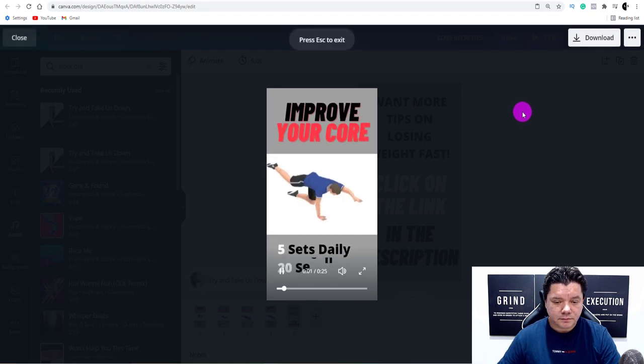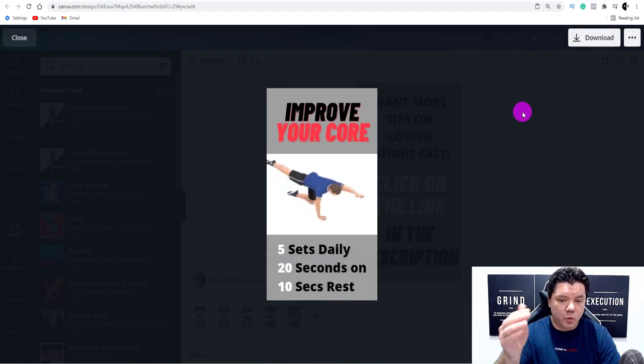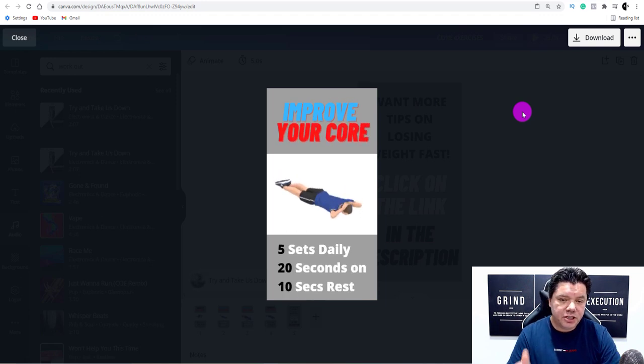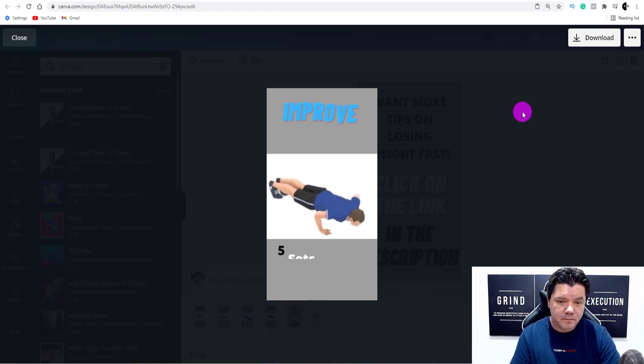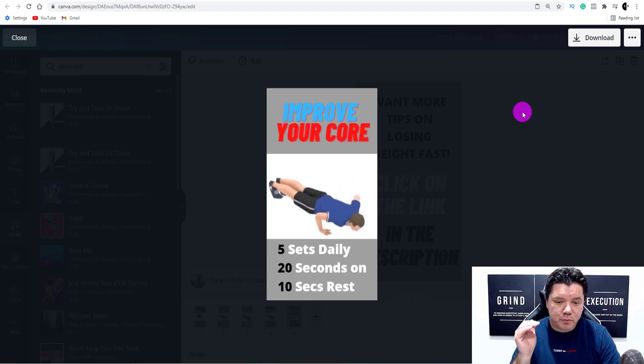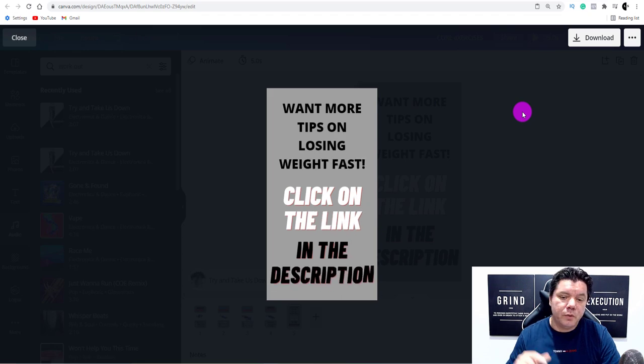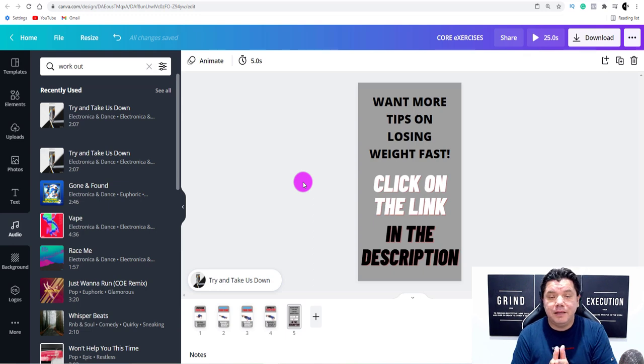As you can see, all the animations are there and working perfectly — by the time each animation finishes it scrolls to the next scene. This is great; people will definitely watch these videos and you'll get a lot of views. Then it heads to the last scene with the call to action: 'Want more tips on losing weight fast? Click on the link in the description.' People who are looking to lose weight will click on that link.